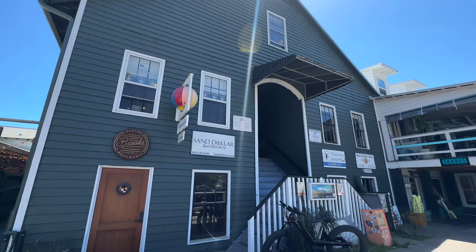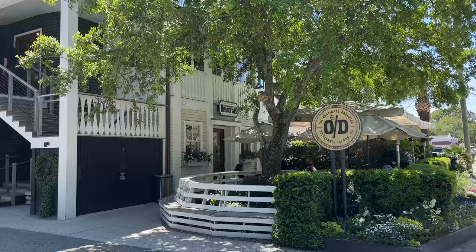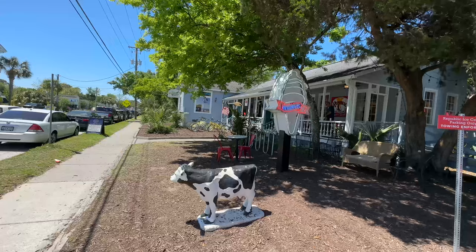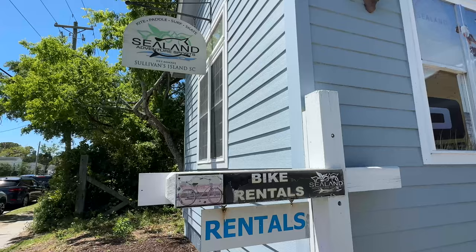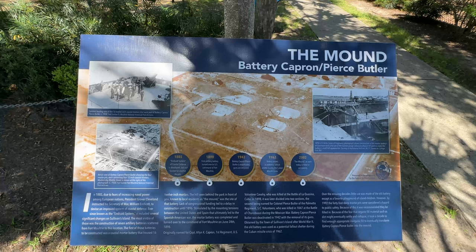Sprinkled throughout here you'll also see some shops and a few other businesses — this building here has a few businesses, and attached to it is Mex One, which is a coastal cantina. There's also the Obstinate Daughter and their partner Beard Cat's, and of course an ice cream shop. And here is Sealand, where you can rent bikes, paddleboards, and all kinds of water sport activities.